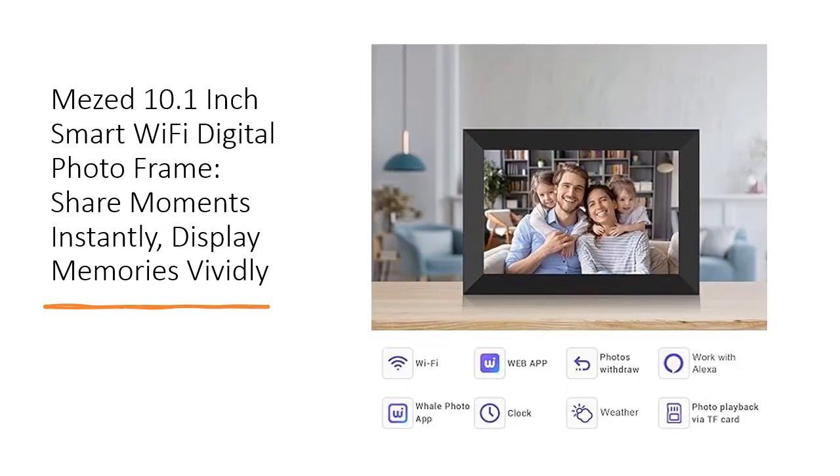Store and showcase countless memories, thanks to the 8GB built-in storage and expandable support for a microSD card of up to 32GB. Compatible with various picture and video formats, including JPG, JPEG, BMP, PNG, and MP4, this frame ensures compatibility with your media.